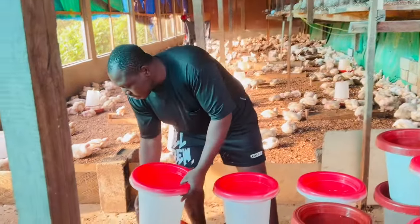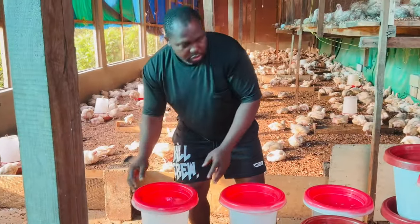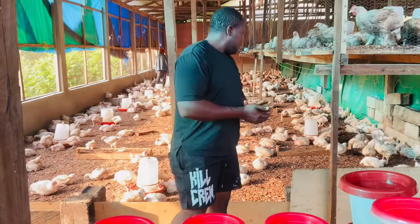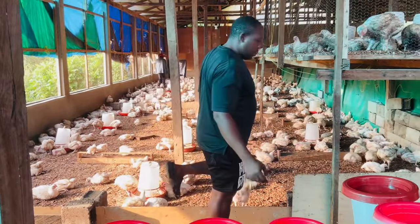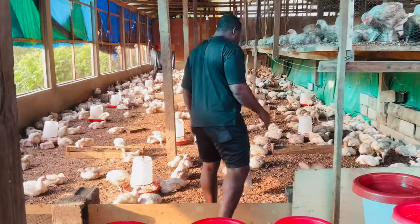When it comes to broiler chicken farming, there are several best practices that can help ensure the health, welfare, and productivity of birds. Here are some key considerations.